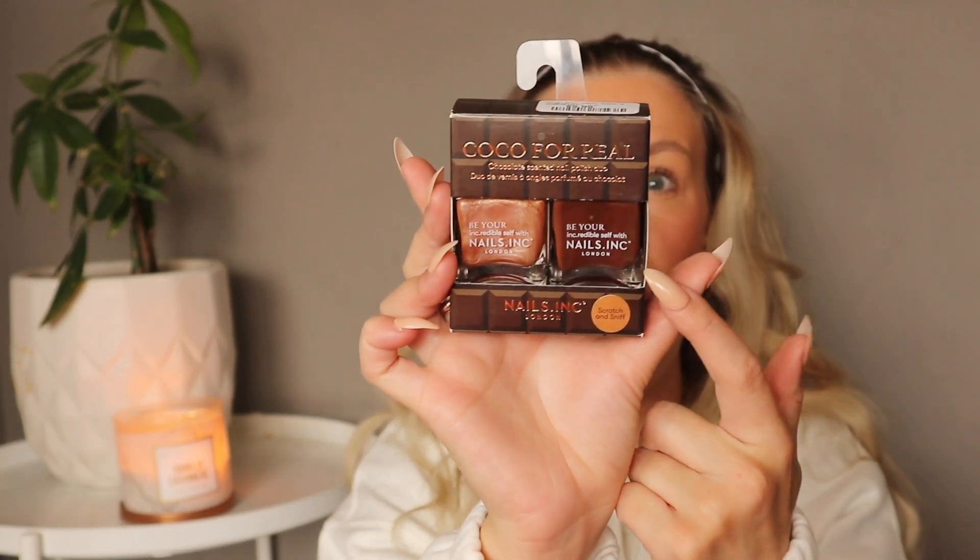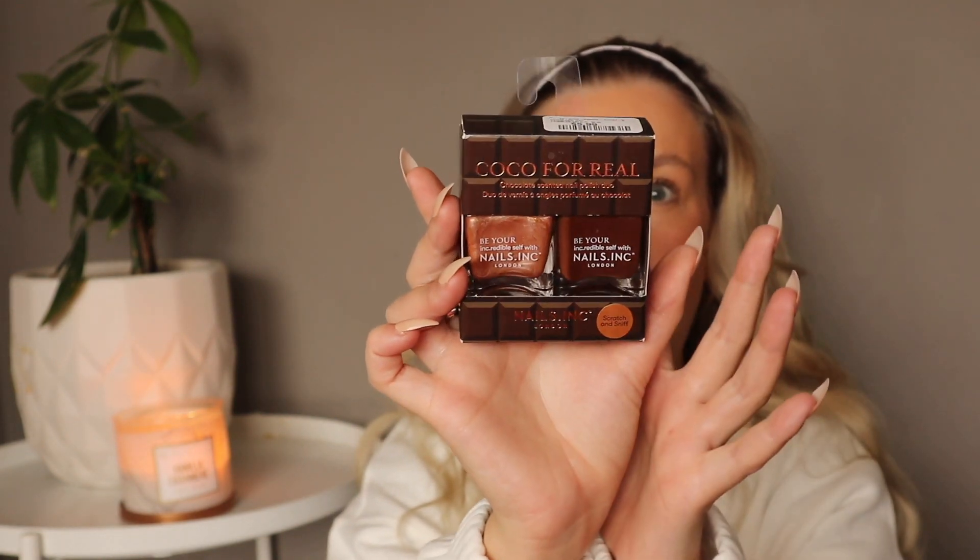As you would have seen in my shop with me, Winner's had a ton of Nails Inc nail polishes. At Sephora these duo sets are usually about $20, but this set of two full-size Nails Inc nail polishes was only $5.99 — less than the price of one nail polish regularly. These are really interesting because they actually smell like chocolate — it says scratch and sniff on the bottle. I've worn the dark brown so far and it's absolutely gorgeous, and there's also a metallic brown. Six dollars for two high-end nail polishes is a fantastic deal.